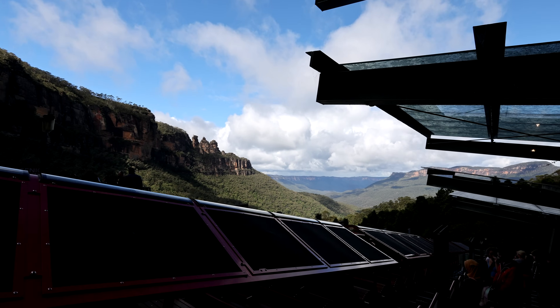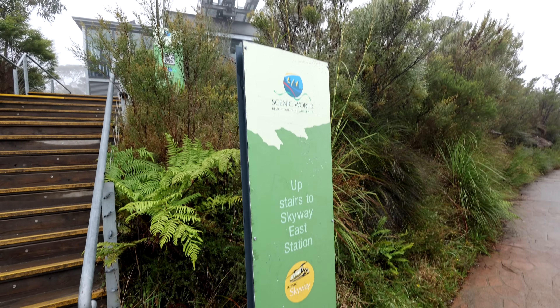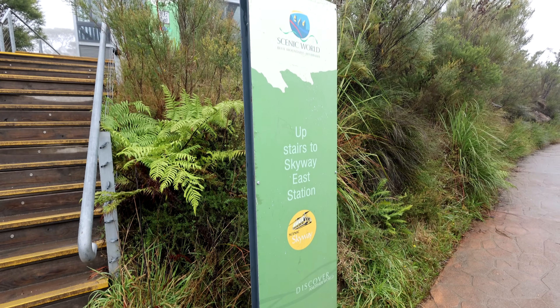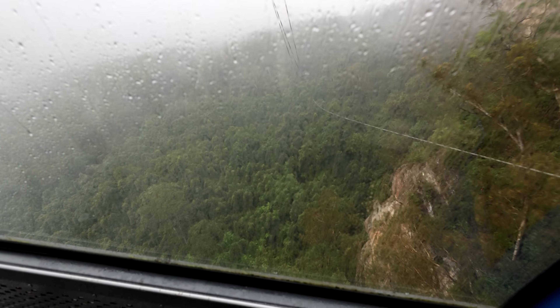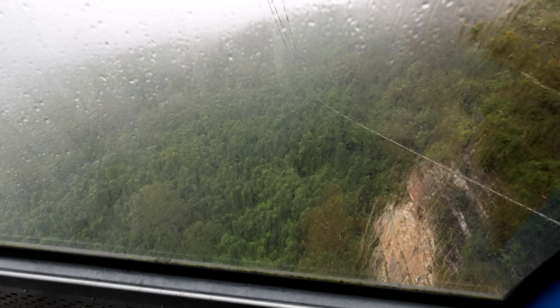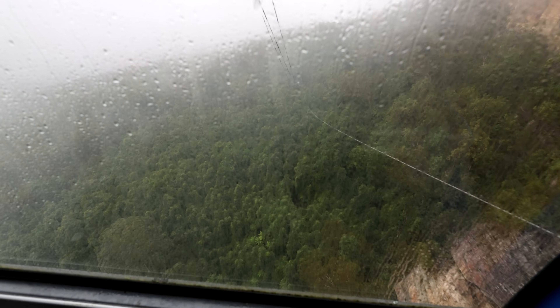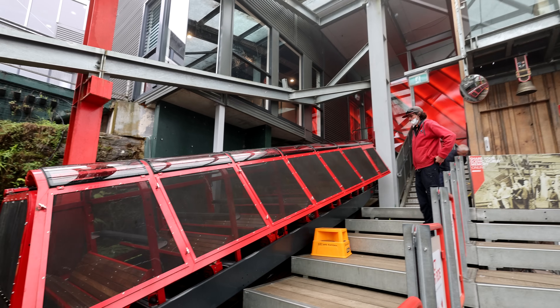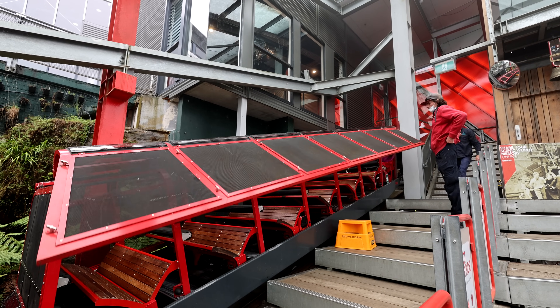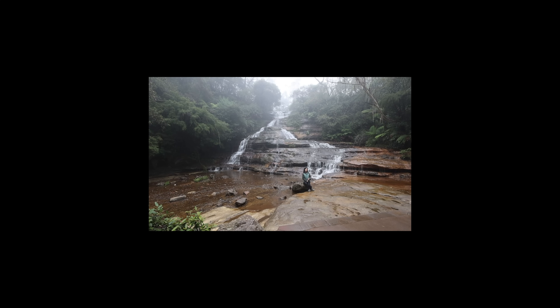The Blue Mountains are well worth visiting. This is just Scenic World — there are other places you can go to within the Blue Mountains, but Scenic World is a great destination for one day. Probably half a day is enough, but if you want to jump on the rides more often, you can stretch it out to a day. Earlier in the morning it was quite foggy, so visibility was quite poor.